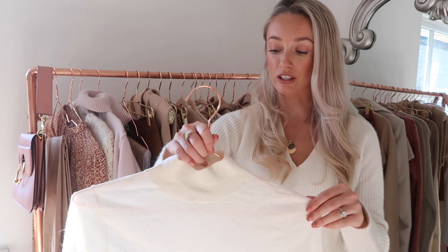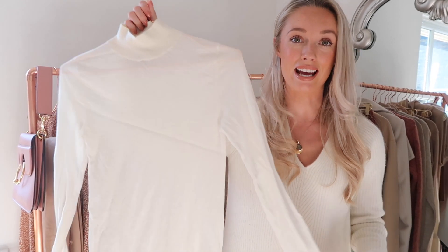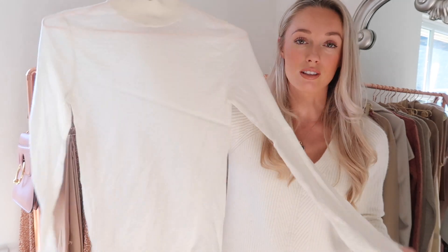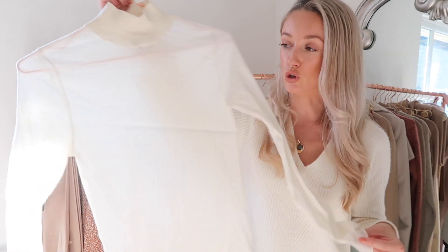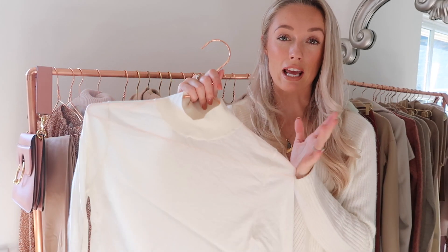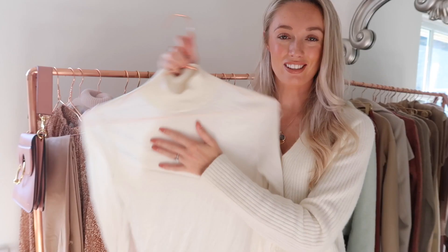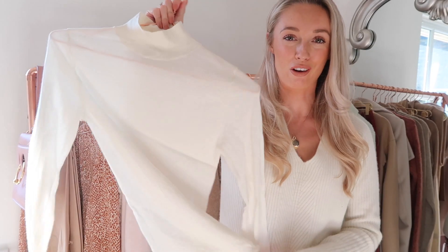Again something I've worn so much and that is very much already getting its price per wear is this high neck from And Other Stories. This is a great layering piece for autumn — a real essential part of your wardrobe whether you want to wear it underneath, for example, this Revolve ruffle frilled playsuit, really great for adding an extra layer of warmth. If you want to have something underneath a gilet then this is just a real building block of an autumn wardrobe.